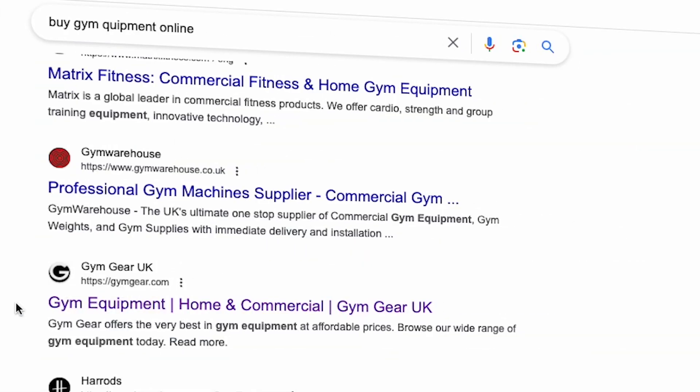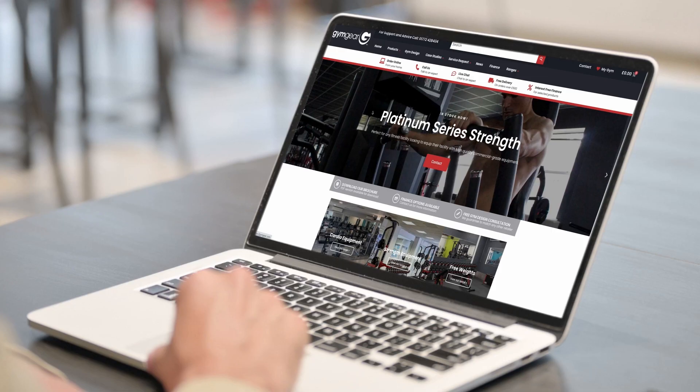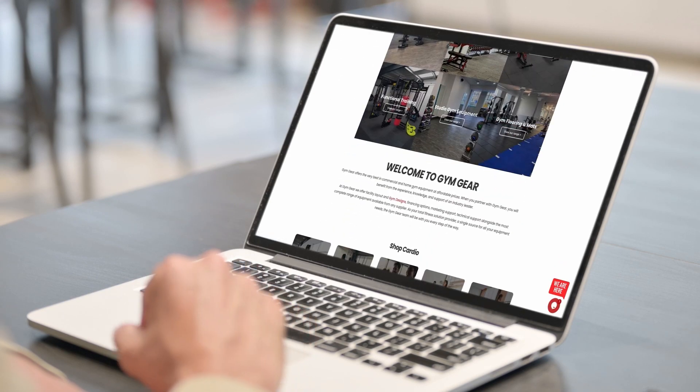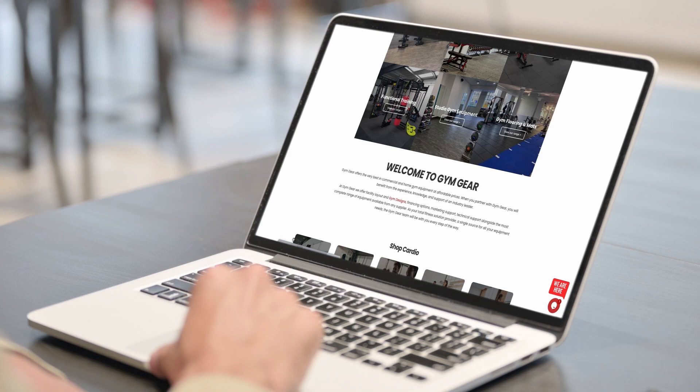The amount of content you write should depend on the search intent for the keyword. If your keyword is 'buying gym equipment online', the intent of that user is going to be high as they're ready to buy, so you won't need to write as much content. This lends itself to an e-commerce style website, so simply mentioning the keyword in your title, meta description and in a paragraph of content can work.